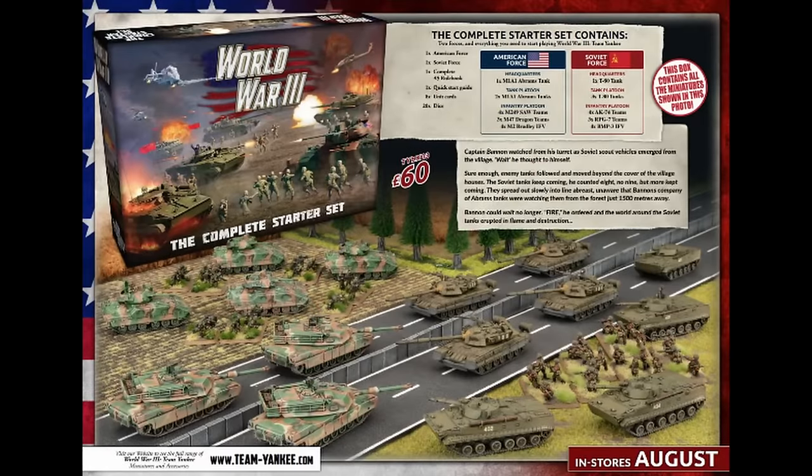There's also a World War III new complete starter set which incorporates the new infantry — Abrams and Bradleys versus T-80s and BMPs. It's a Shock Motor Rifle Company, the top of the line ones, and that'll feature BMP-3s. That's due in August, and those infantry are coming out in August as well as separate boxes.